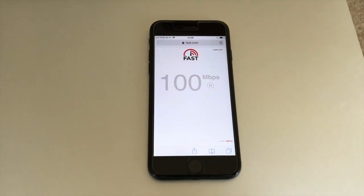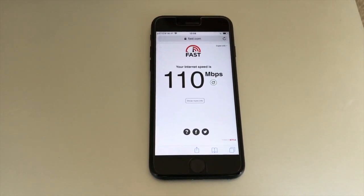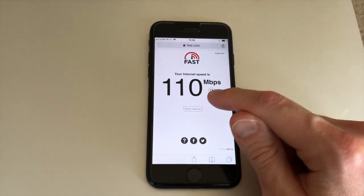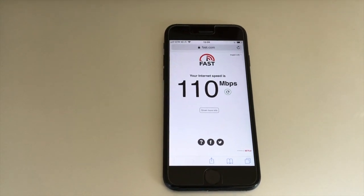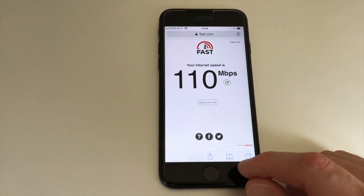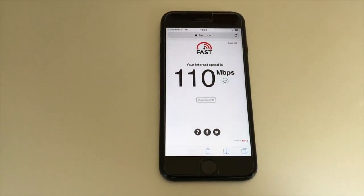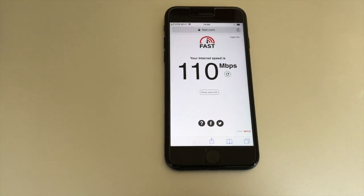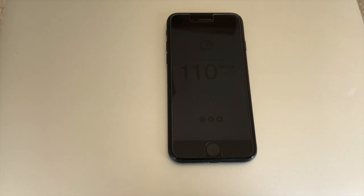I will say I had a different internet provider at my previous home and I did not ever get anywhere near that number. I was down to maybe 50 to 60 and it was slow — annoyingly slow — but it was the best that we could have in that area, unfortunately. Not to mention we had an old router that was not the Google Wi-Fi, and those two together work perfectly. I've never been more happy with my internet speeds.